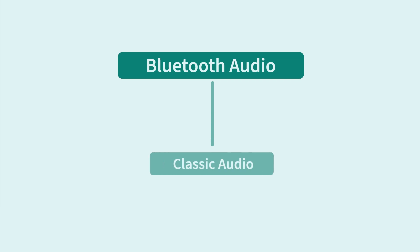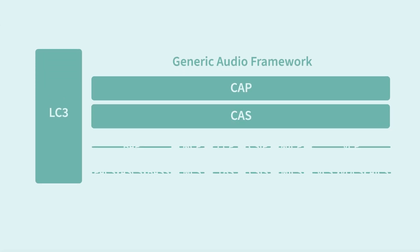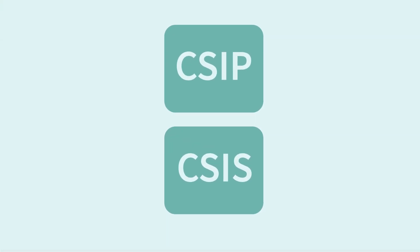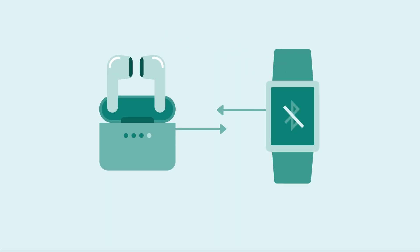But what if there was a new standard that addressed these limitations? This next chapter in Bluetooth audio is called LE Audio. LE Audio brings in a suite of changes including a new generic audio framework and a new audio codec. This framework introduces seven new profiles and control services that help support existing and future applications. A new example profile is the connected set identification profile and service — what we commonly refer to as true wireless earbuds. With this new profile, companies no longer need to come up with their own solution and can use this profile right from the LE Audio standard.